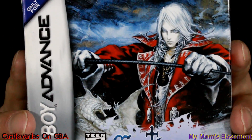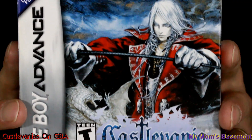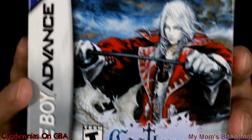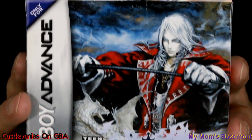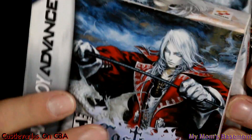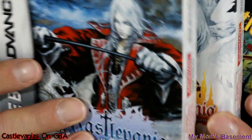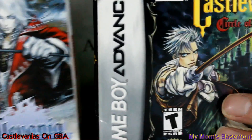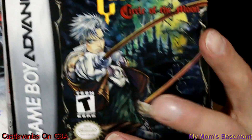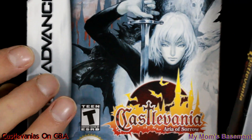Go and get everything that belongs to a game. I do like having the cartridges, but I do have some boxes and manuals around without games — but these are not them. This is the complete set. Got Harmony of Dissonance, Circle of the Moon, and Aria of Sorrow. All complete.